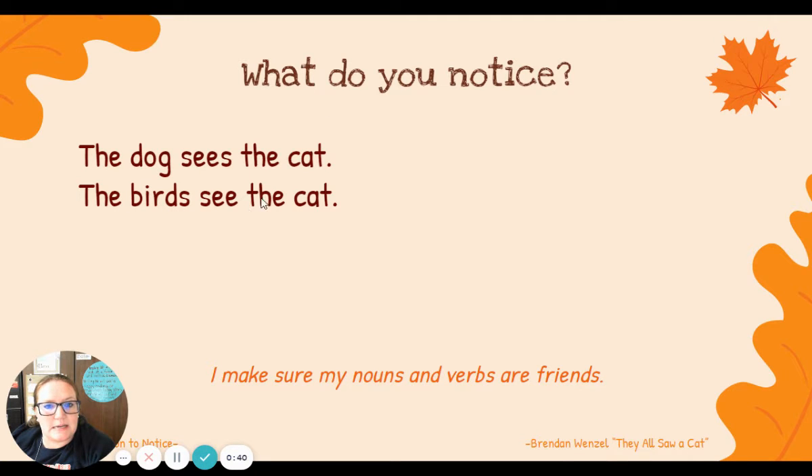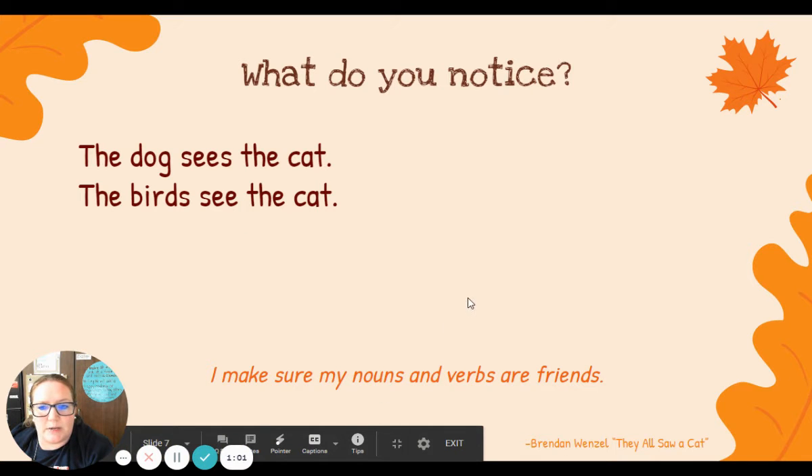The birds see the cat. Birds — more than one? Plural. More than one bird, two or more. And my verb see gets no S. Plural nouns, our verb has no S.